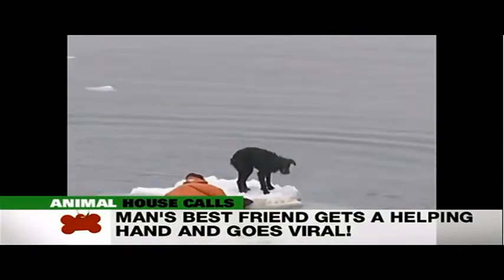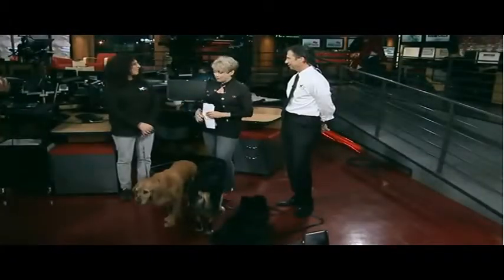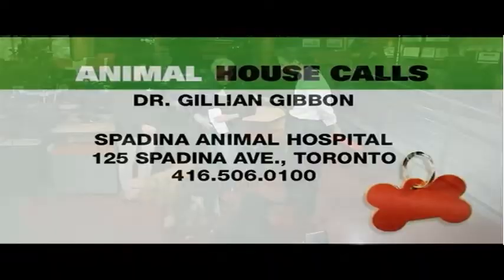That wraps up this edition of Animal House Calls. Thank you for being with us. If you want to see the show again, just go to our website, cp24.com, and click on video and then select Animal House Calls. See you next week.